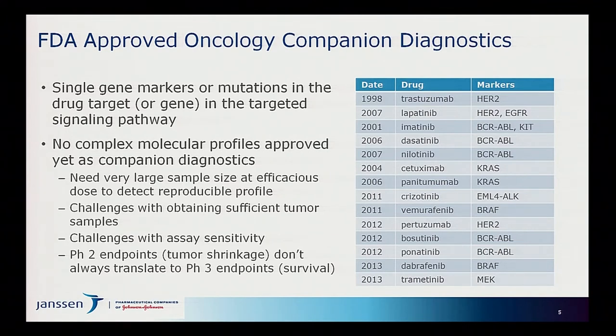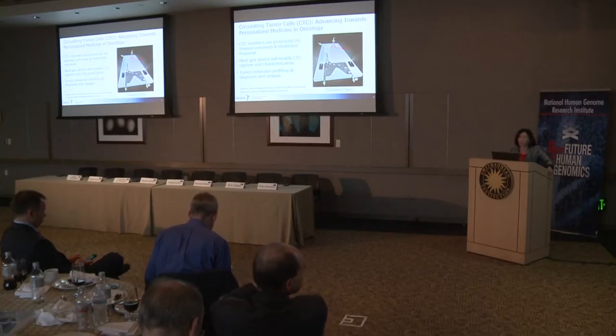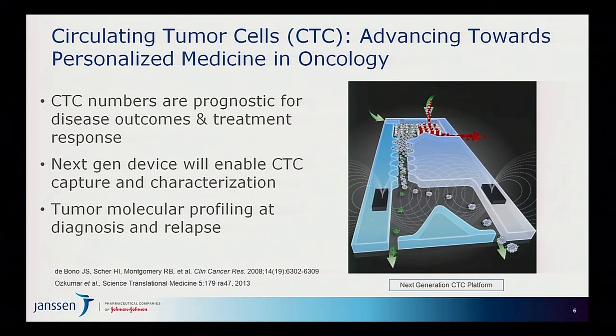I'd like to tell you about one of the platforms we've been working on at Janssen that we think is the most exciting thing to help us address these questions in oncology, leading to a new era of companion diagnostics for a broader array of medicines. This is the circulating tumor cell technology — CTC technology — developed within our Veridex unit, and now collaborated on with Massachusetts General Hospital and Harvard School of Medicine for next-generation devices.